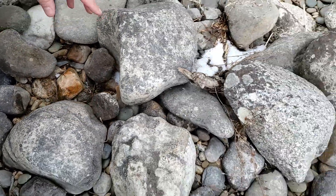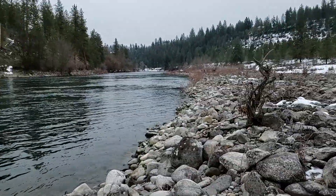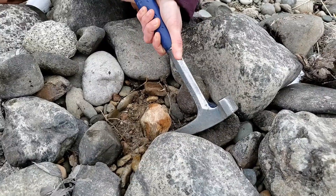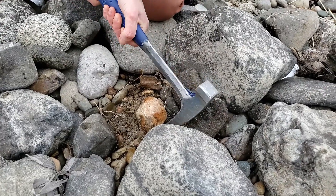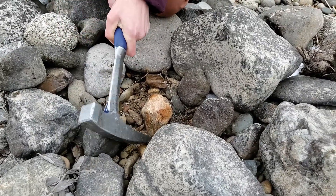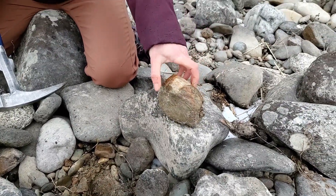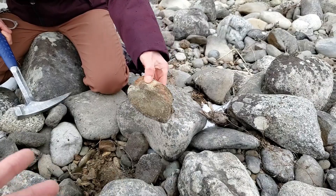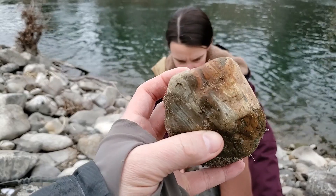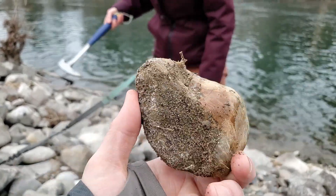You gotta get everything out with a hammer — we're definitely a little frozen in place here. Let's get that guy out. It's so frozen. There we go. It's got some nice, cool lines in it though.